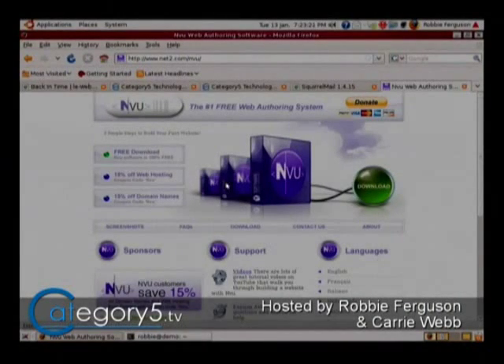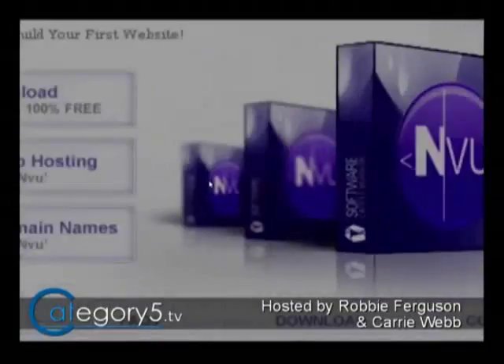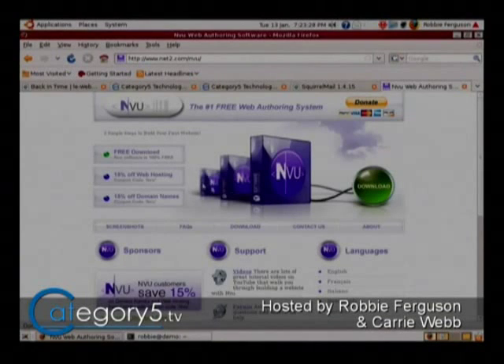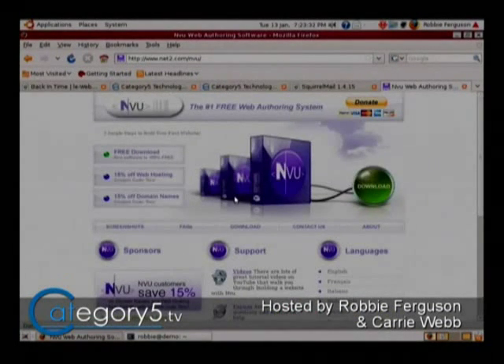For Linux, there's one called Nvue. Net2.com/Nvue — that's going to bring you there. This software is probably available through Synaptic, I'm not 100% sure. But this is like a what-you-see-is-what-you-get editor for cross-platform use. Essentially, that will allow you to create a site.